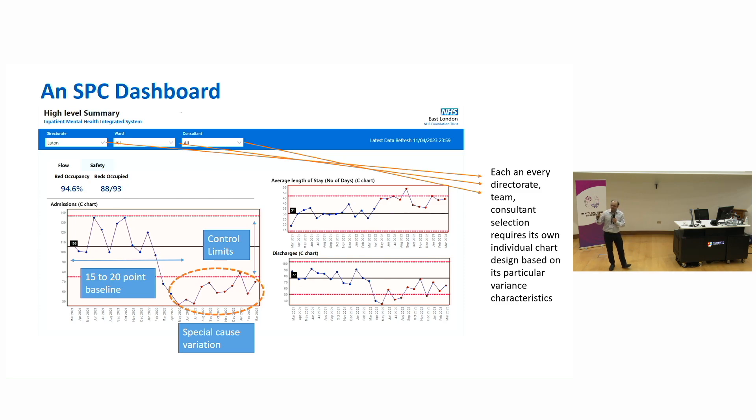So this is a very simple statistical process chart dashboard. We've got just three elements: admissions, discharges, and length of stay. But the important thing to remember is when you're building charts for every single granularity — wards, teams, consultants — every single chart has its own personal characteristics: its individual average line, its control limits, which are the boundaries between normal and unusual variation, and a rule set applied to its very own data. This particular example from Luton shows admissions significantly down, discharges significantly down, and average length of stay significantly up. Very simple, very easy to interpret and follow the trends.